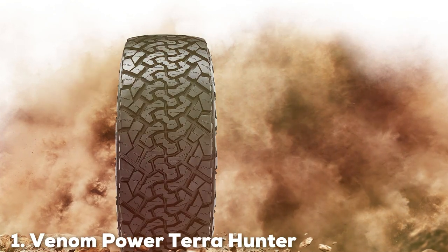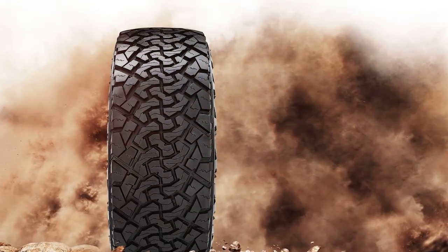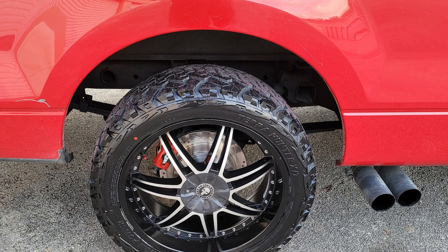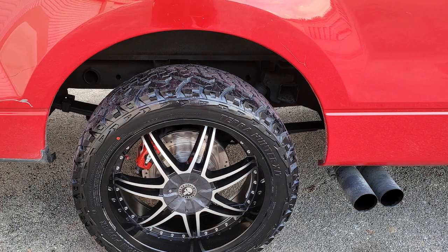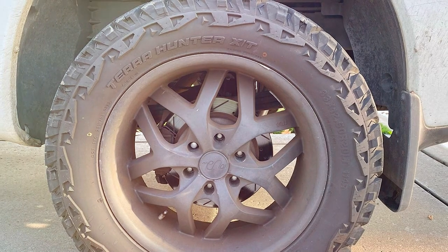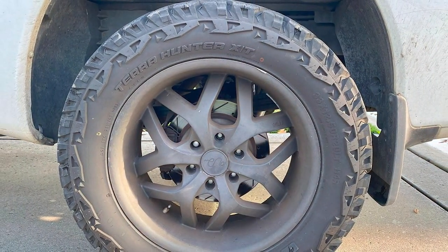At the first position of our list, we have the Venom Power Terra Hunter X/T, sized at 33 by 12.50 R20LT. It's a beast when it comes to battling snowy terrains. This tire's aggressive design isn't just for show — it's a testament to its formidable capabilities on snow-covered roads. The tread pattern is engineered to provide superior traction, making slippage and skating concerns of the past.